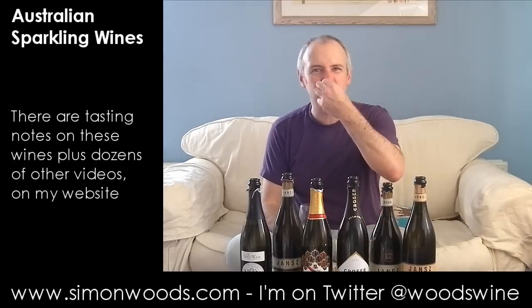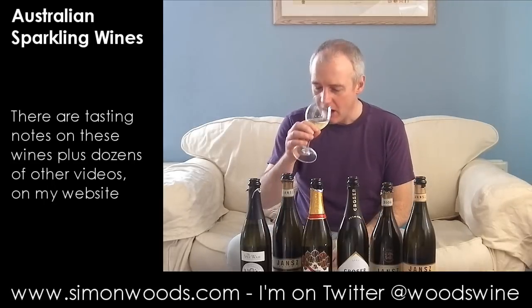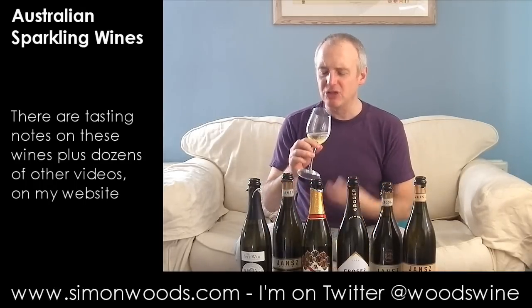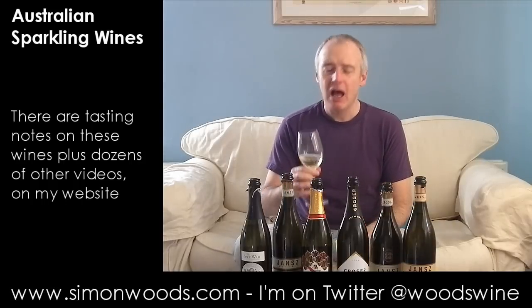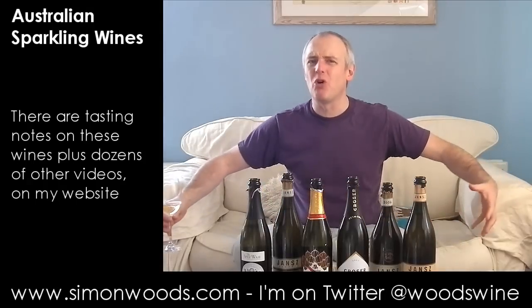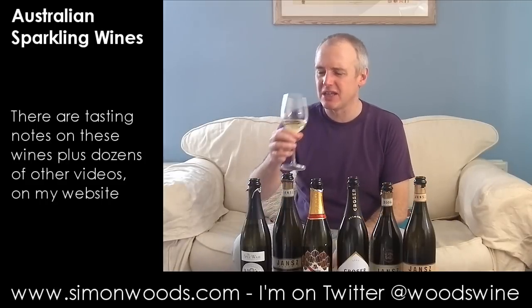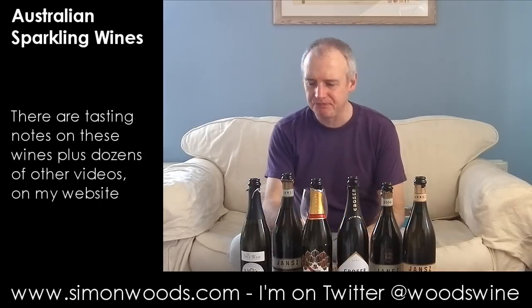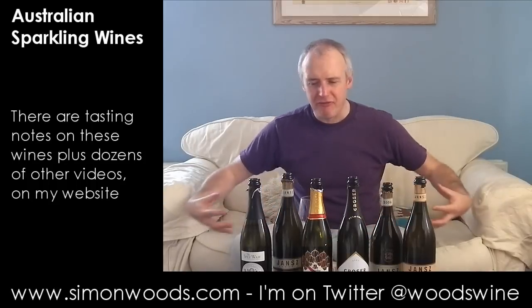It smells ripe and simple — a bit of that sherbet, you know when you get that sherbet on your nose and inhale it. You get that slight, almost I want to sneeze, chemical sherbet-y note. Alka-Seltzer maybe. It feels like there's some rounded honeyed fruit behind it, a bit of biscuity character. It smells like it's going to be quite broad and maybe one of those wines that you need to chill to keep it fresh. I find it a little flat and simple. There's an okay cooked apple flavour but it's just too broad and fat — sorry Crooked Mick, it doesn't do it for me.